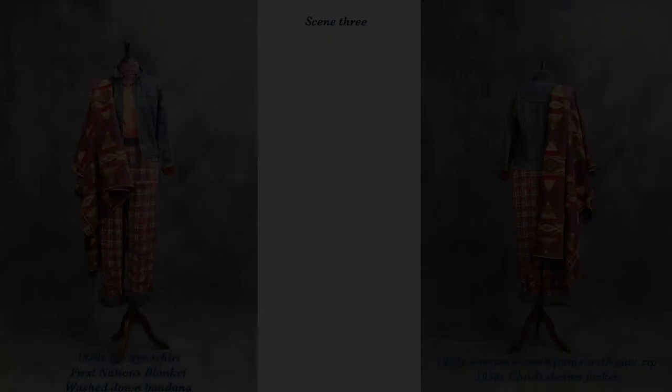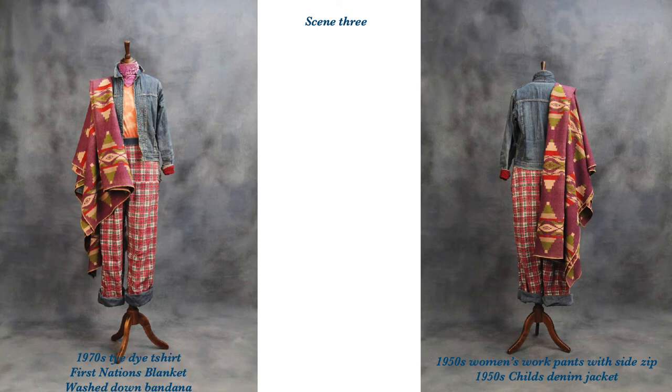Rig Three. Here we have a pair of women's 1950s denim work pants with a side zip. Once again, these have been reversed, worn inside out with the printed plaid cotton lining, which works really well with the thick denim turn-up. We've taken a small riveted child's chore jacket — also lined, as can be seen at the cuff turn-up — and restyled it, imagining it as a cropped or shrunk-down women's denim jacket. Worn over a 60s tie-dye t-shirt, and we've finished the look off with a First Nations blanket and a purple washed-down bandana.